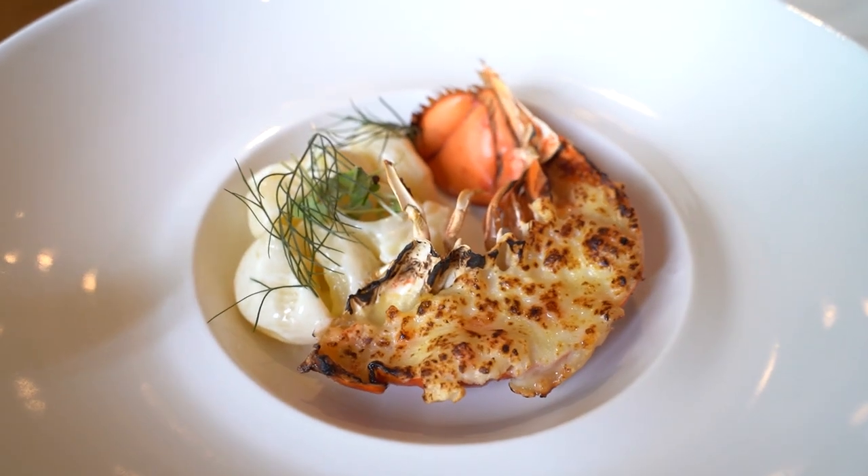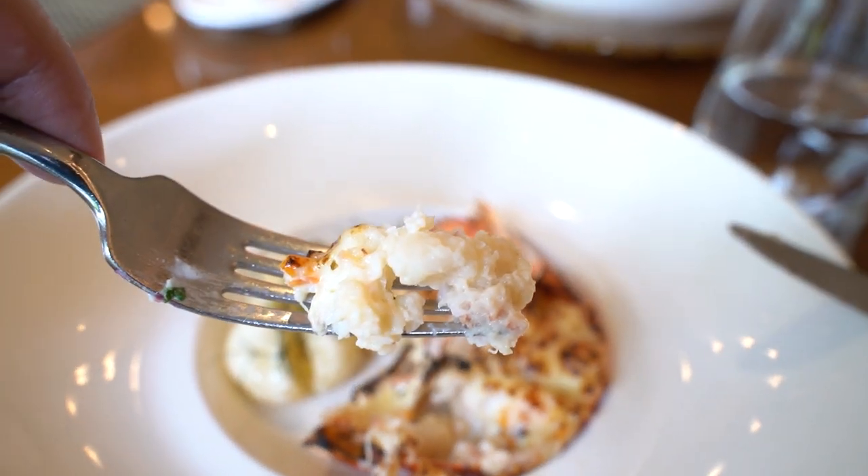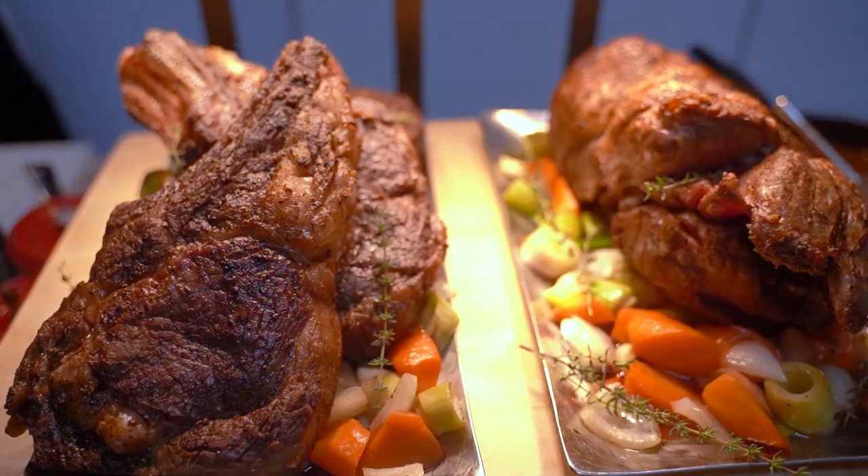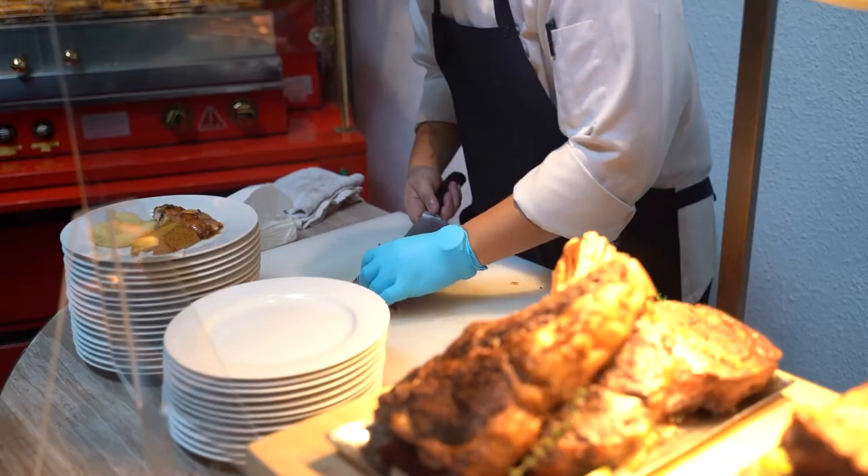There is also a delicious lobster thermidor. The beef station is endless — many types of cuts, and I would go with one with some fat.